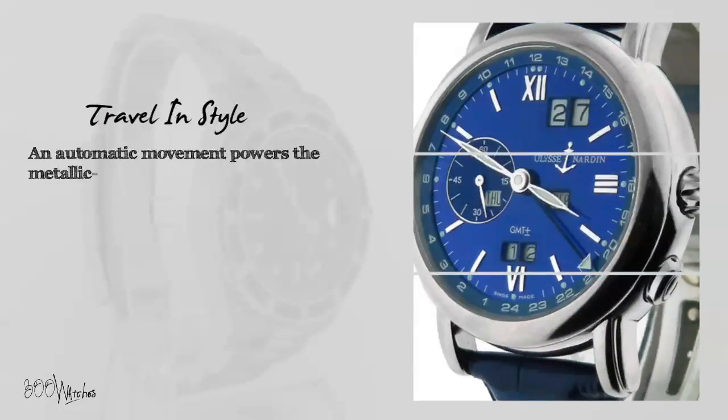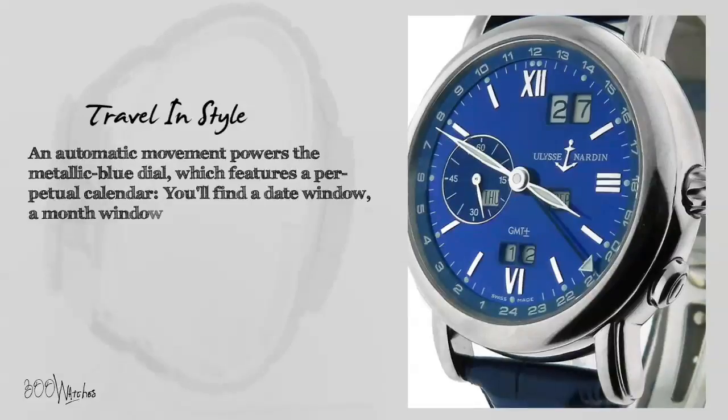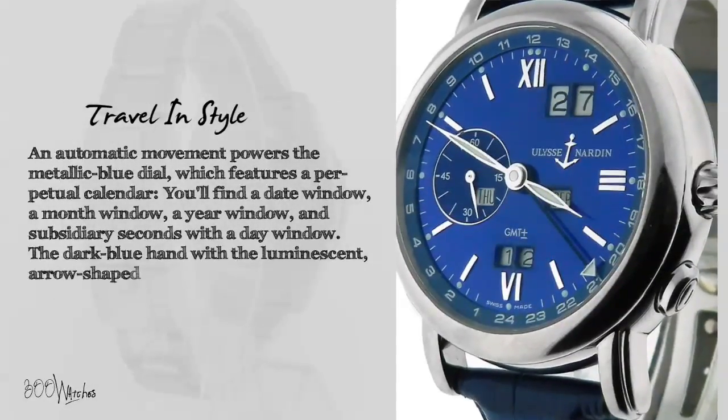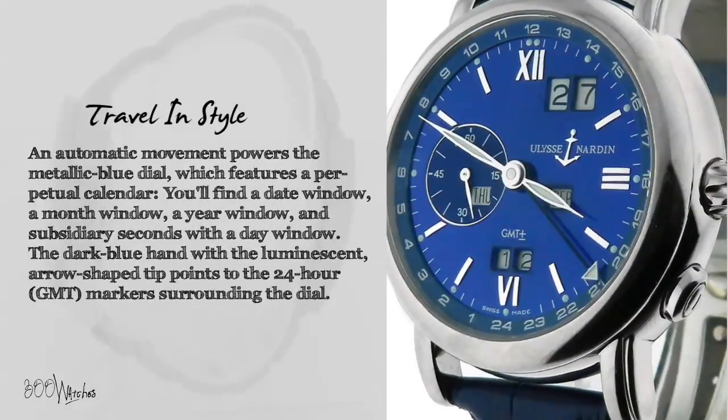An automatic movement powers the metallic blue dial, which features a perpetual calendar. You'll find a date window, a month window, a year window, and subsidiary seconds with a day window. The dark blue hand with the luminescent arrow-shaped tip points to the 24-hour GMT marker surrounding the dial.